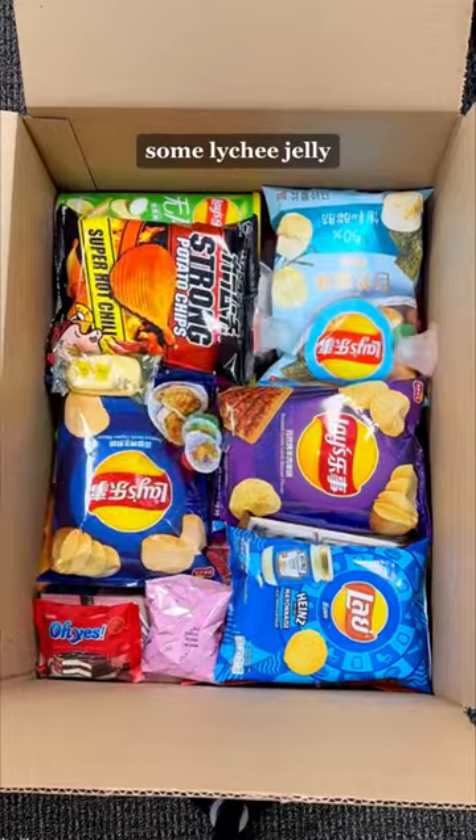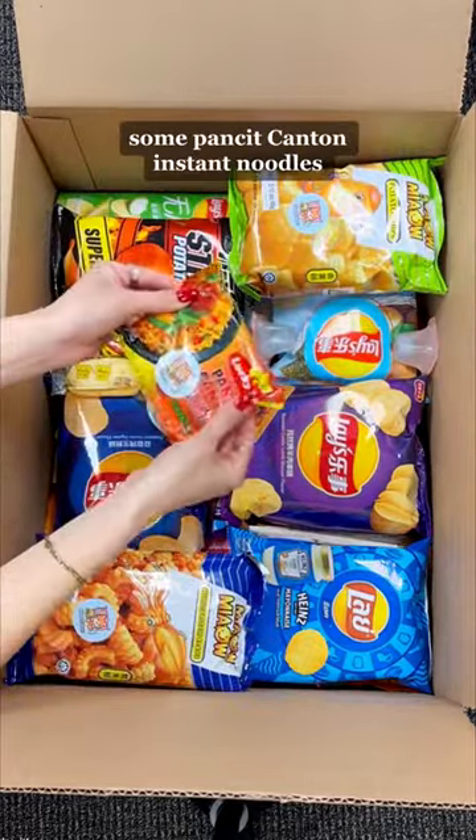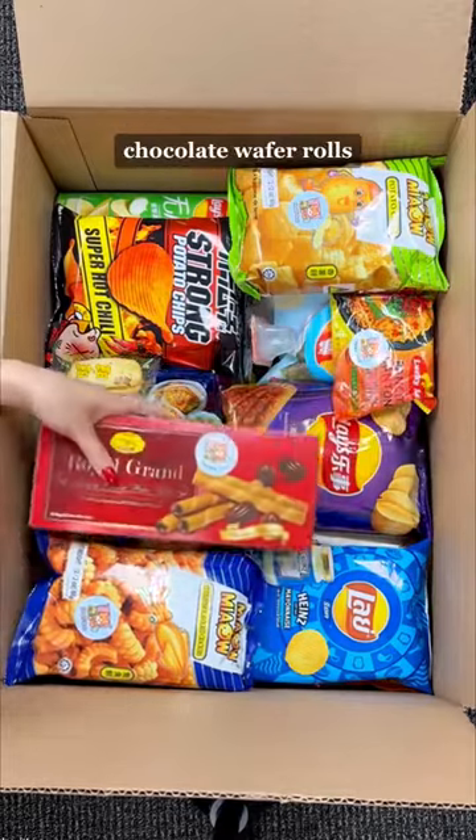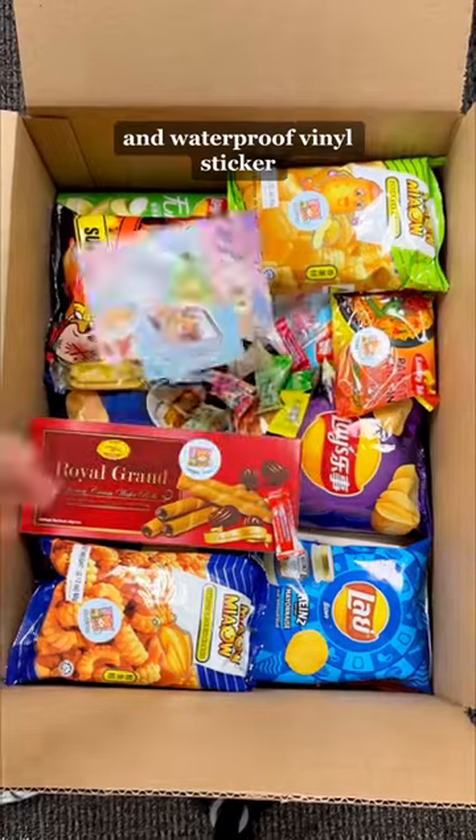A rice cracker, some mini jellies, some lychee jelly, this bag of potato chips, some cuttlefish flavored chips, some pancake Canton instant noodles, chocolate wafer rolls, a handful of candies, and our postcard, business card, and waterproof vinyl sticker. Thank you!